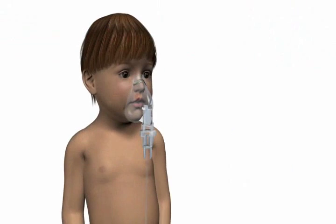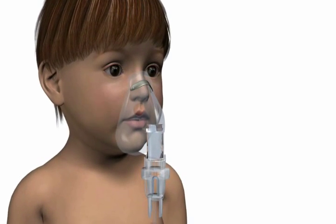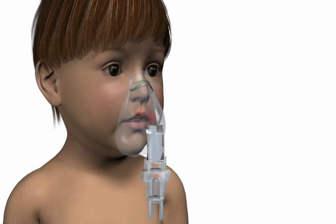When using a nebulizer with a bottom-load mask as shown here, the aerosol is directed towards the top of the mask and the patient's nose.